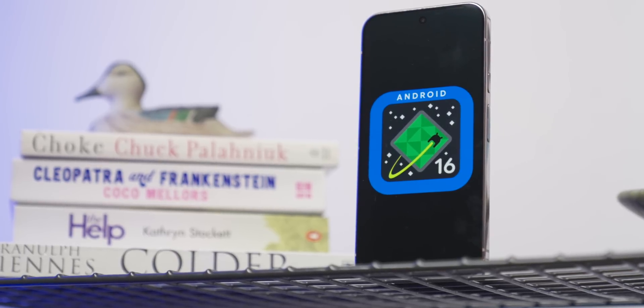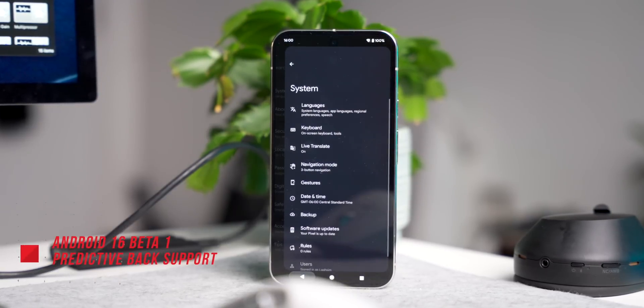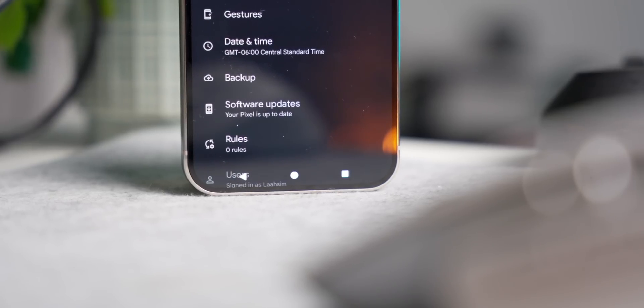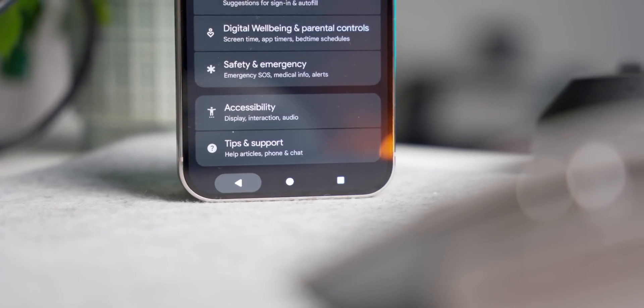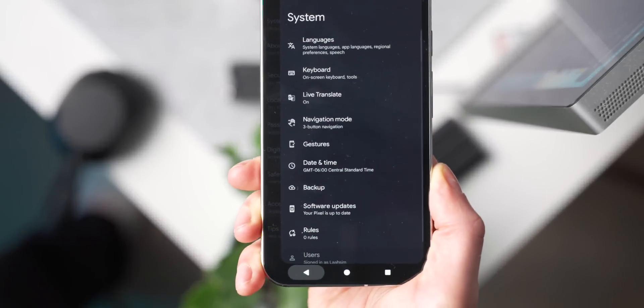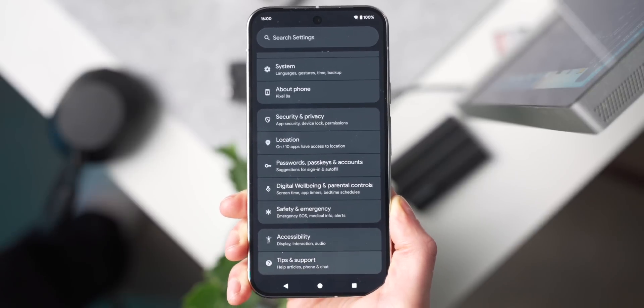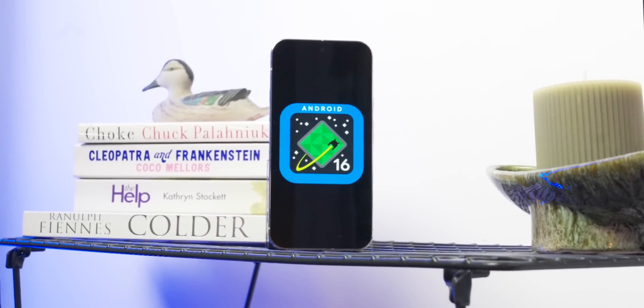For people who use navigation buttons and haven't fully committed to swipe gestures, there will now be predictive back support for three-button navigation. This lets you preview where the back gesture will take you before fully committing. We saw this back on Android 13 in developer options and enabled by default in Android 15, but only for gesture navigation. With Android 16 Beta 1, a long press of the back button gives you a preview of exactly where it'll take you.